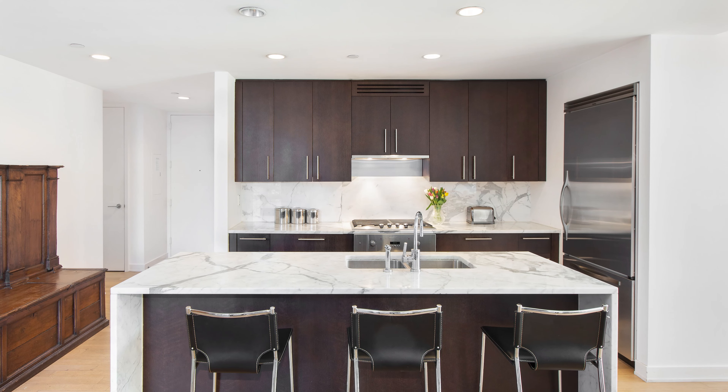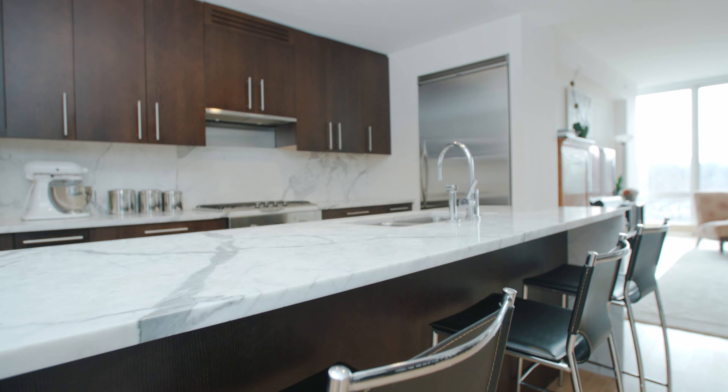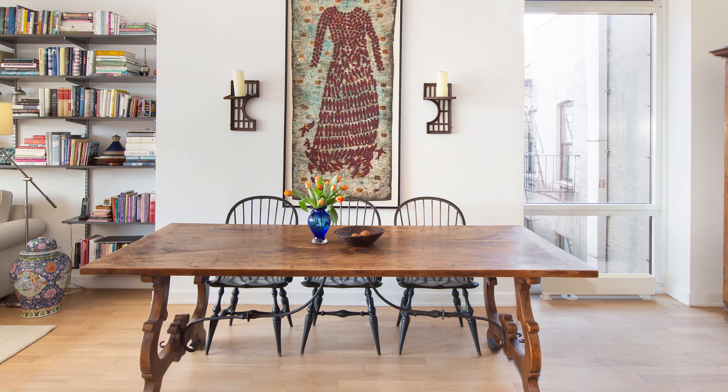The sleek kitchen has top-of-the-line stainless steel appliances, marble countertops, a long breakfast bar, and it's open to the large dining area.